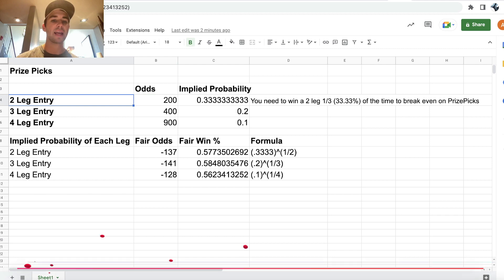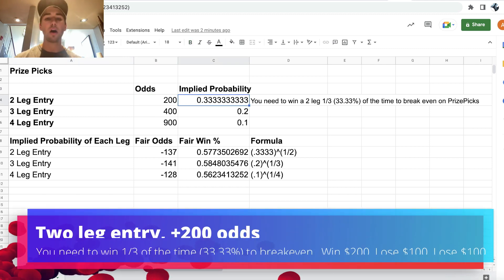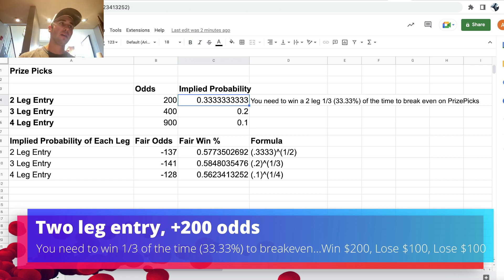If you have a two-leg entry, you have to win one-third of your entries on PrizePicks to break even. If you lose two, you're down $200 — if the size of every entry is $100 — but then you're up $200 in profit if you win one. So you have to win one-third of your entries to break even on PrizePicks.